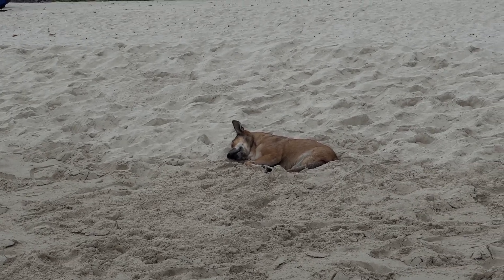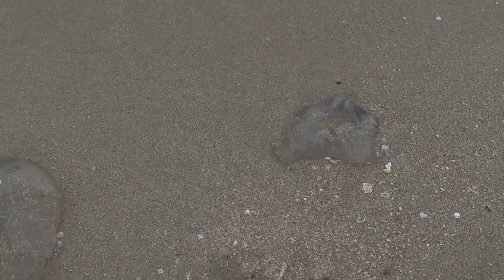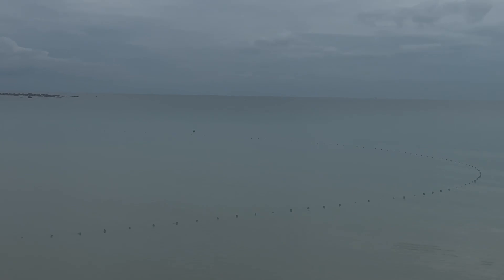There's a little puppy asleep in the sand. On my walk back I saw these little jellyfish, but I don't think these ones hurt you. I also saw nets being installed in front of the hotels.